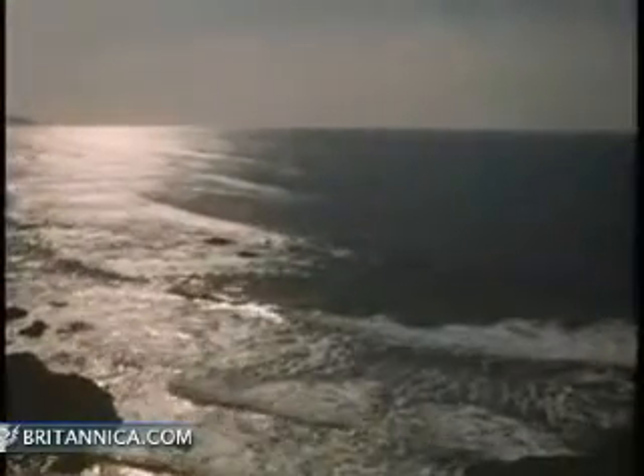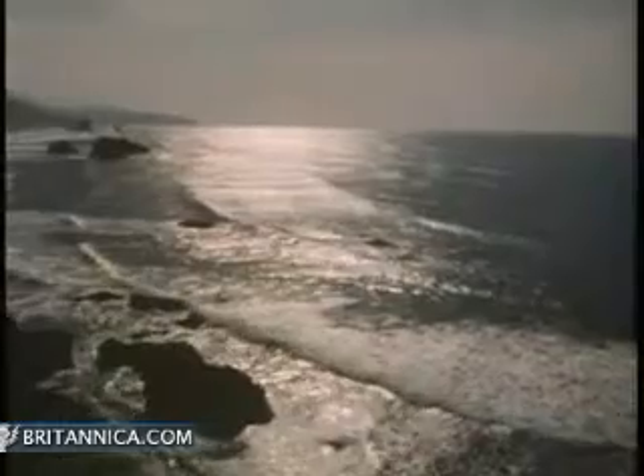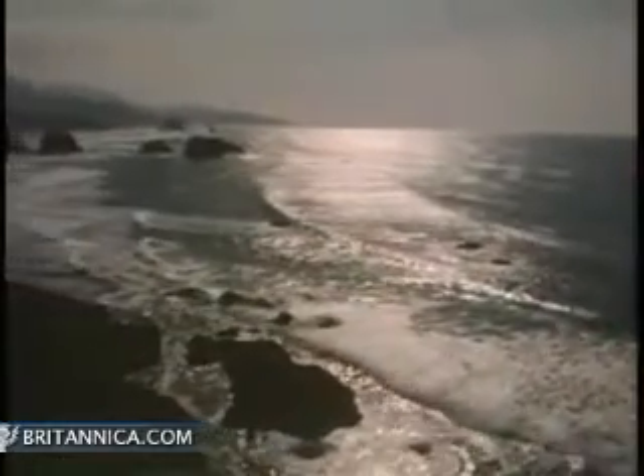But fresh water accounts for very little of the world's total water supply. Most of the Earth's water, more than 97%, is in the oceans. In fact, almost 71% of the Earth's surface is covered by these salt waters.